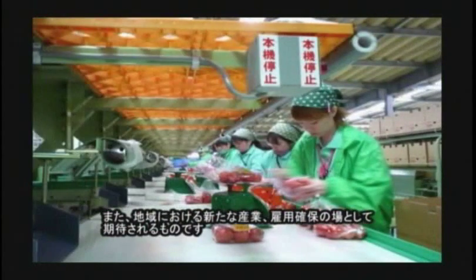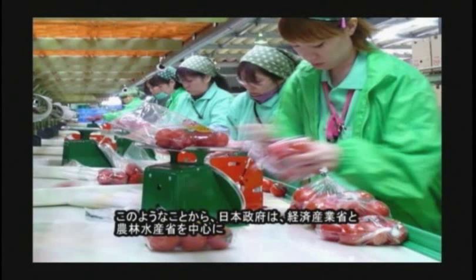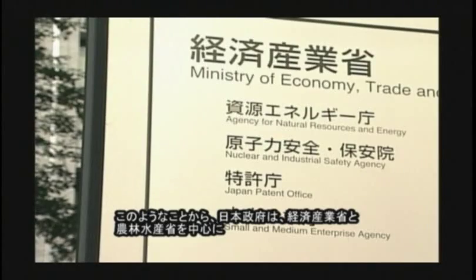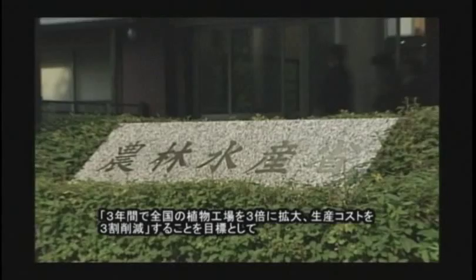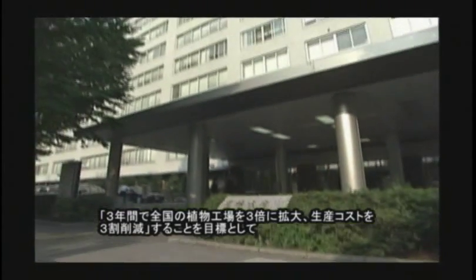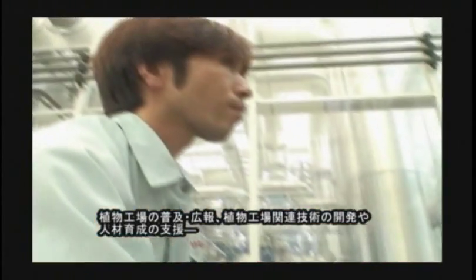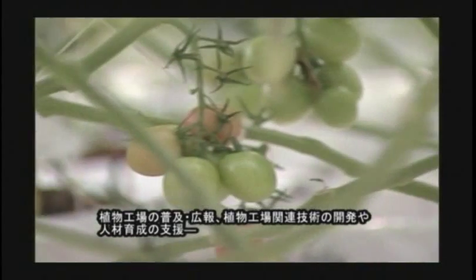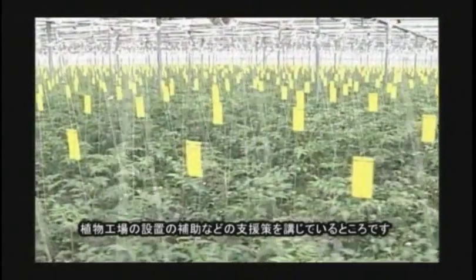And also, it will be expected as a new industry and for securing stable employment in regions. Therefore, the Ministry of Economy, Trade and Industry and Ministry of Agriculture, Forestry, and Fisheries have been providing support for plant factories, such as publicizing plant factories to consumers, promoting research and development of related technologies, and assistance of installation of plant factories, in order to achieve the aim of tripling the number of plant factories throughout the country and reducing costs by 30% in the next three years.